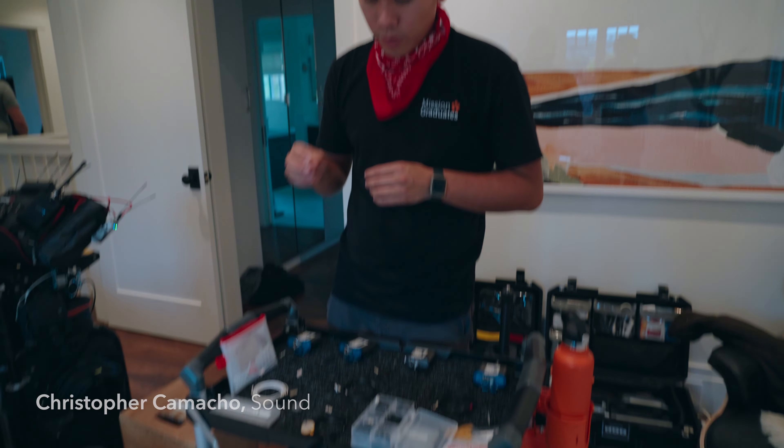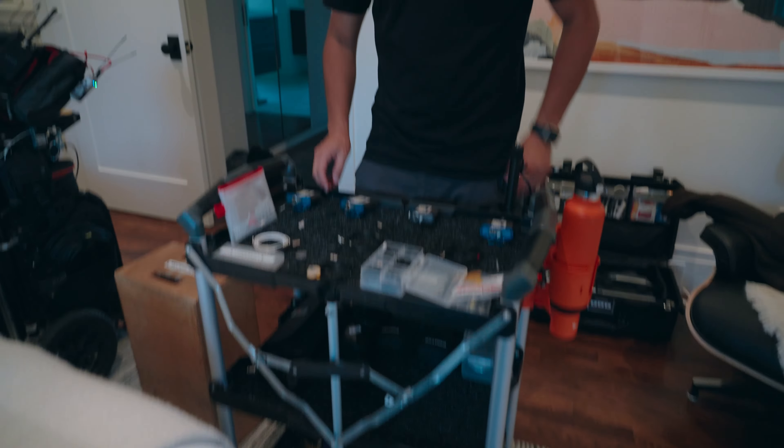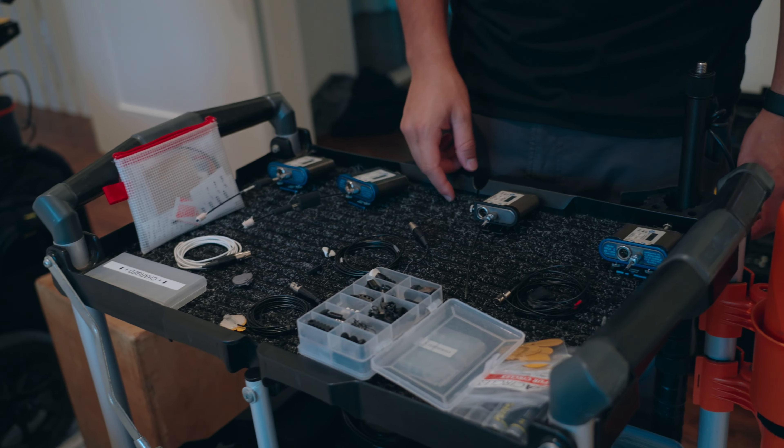So we have right here Chris Camacho in charge of sound. I am prepping some lavs for our talent — we have four today — so each one of them is going to get one of these, and I'm just putting some tape on their lavs so I can mic them when they get here.